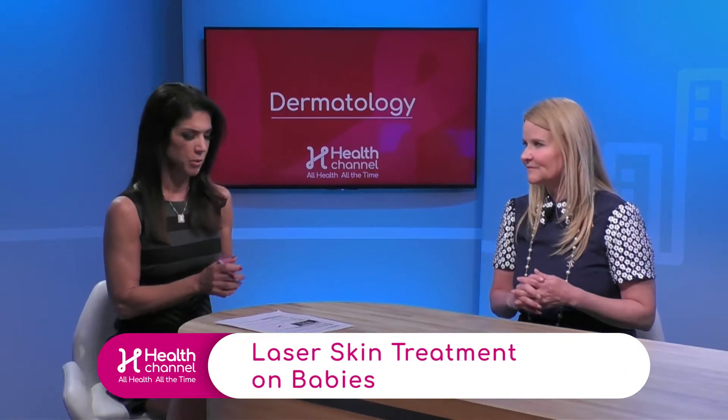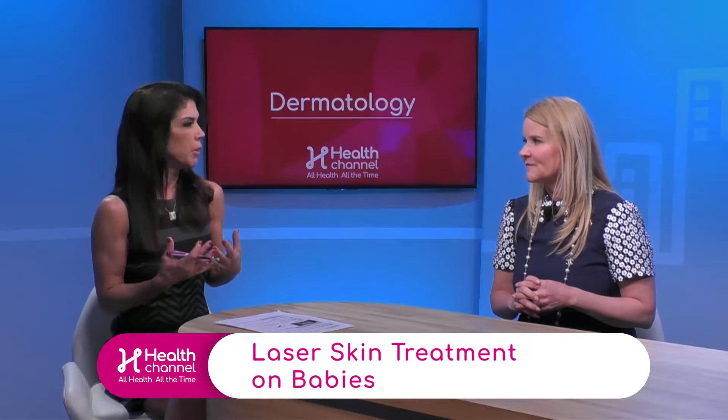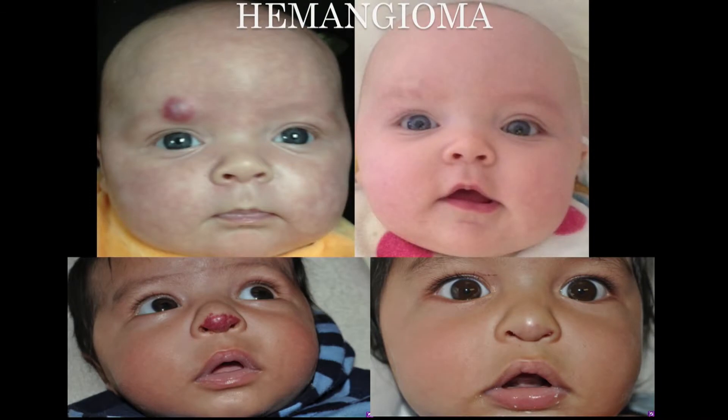Now let's talk about more serious situations when it comes to being born with a birthmark that is difficult to handle, which is something called hemangioma. Yes, there are two main red birthmarks: one is a hemangioma and one is a port wine birthmark. We have pictures of a baby born with hemangioma — let's take that right now — and doctor, talk about the importance of removing these and look at the difference.